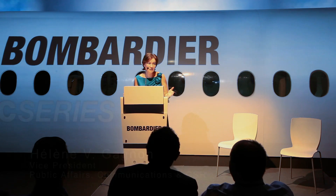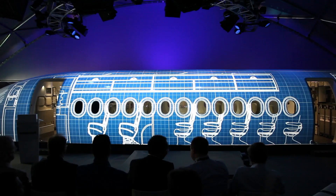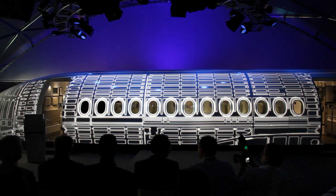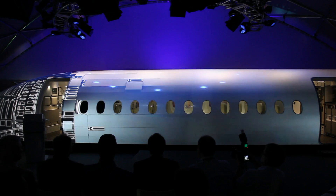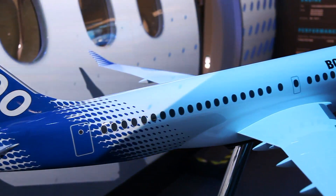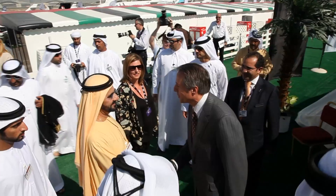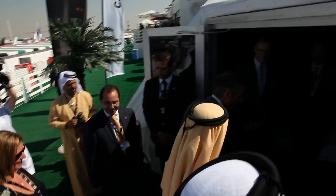I am very pleased to welcome you here at the C-Series Pavilion at the Dubai Airshow, one of the largest airshows in the world. Right behind me you have the C-Series cabin demonstrator that has already made quite a few stops around the world. It was unveiled at the Paris Airshow in June, then went on to China — Shanghai and Beijing for Aviation Expo China in September. Then it was shown to our customers in October at the Seoul Airshow, and we're right here in Dubai today.